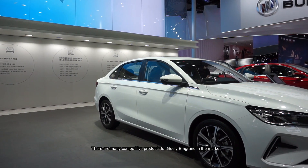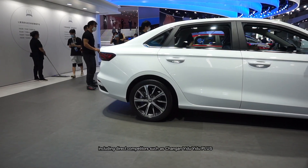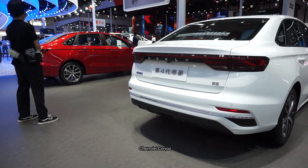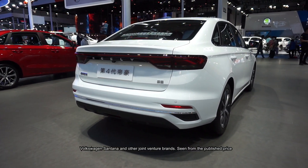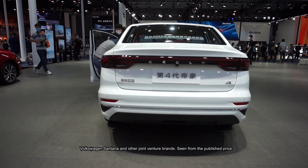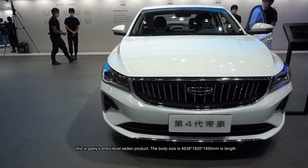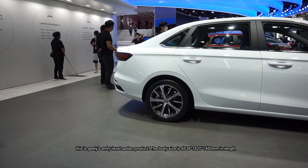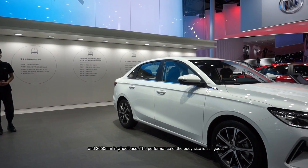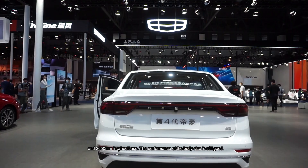Market positioning: There are many competitive products for Julian Brand in the market, including direct competitors such as Tronon, Edo Edo Plus, Chevrolet Corvus, built on Volkswagen Santana and other joint venture brands. Seeing from the published press, this is Geely's entry-level sedan product. The body size is 4638 x 1820 x 1460mm in length, width and height, and 2650mm in wheelbase. The performance of the body size is still good.